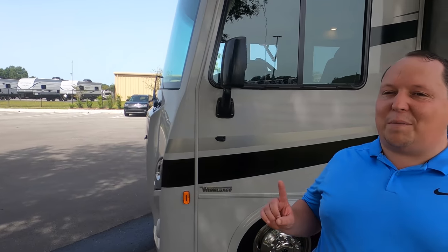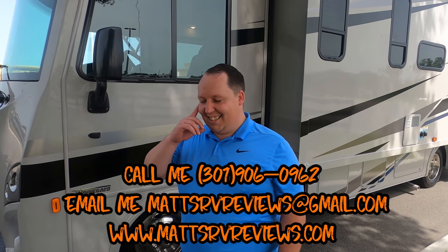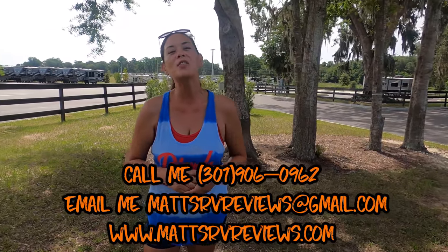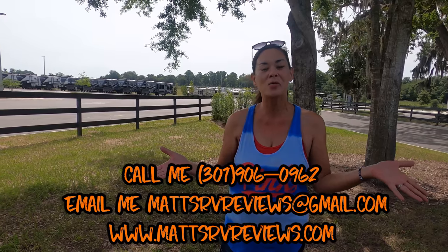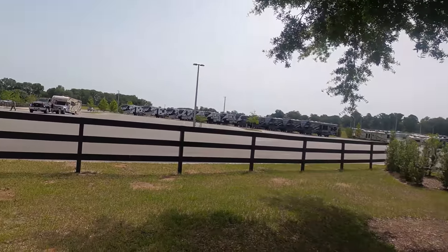That's the review. Thank you so much for watching. If you have any questions about this RV, please call, text, or send an email to MattsRVReviews@gmail.com, or call 301-906-0962. Let us know the three things you like about this RV and the three things you dislike. Winnebago does read the comments. The new 2021 Winnebago Intent with the new V8 — let us know how you like the V8. Thanks so much for watching — we'll see you next time!